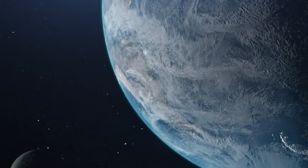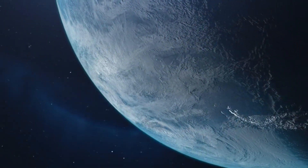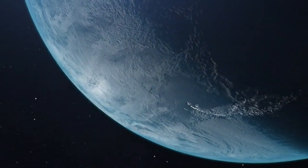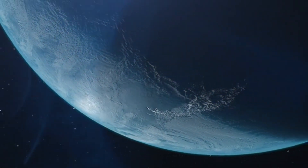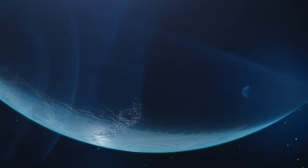Standing on Proxima b's surface, one would see a sky dominated by Proxima Centauri — a dim, red ball three times larger than our Sun. If Proxima b resides in the Goldilocks zone of its star, liquid water could exist, a crucial ingredient for life as we know it.